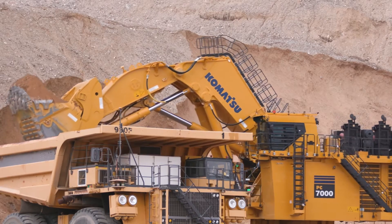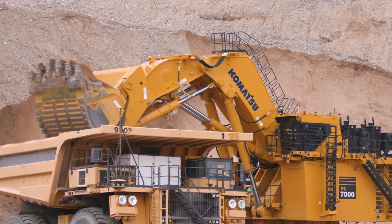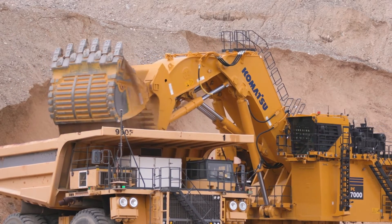All Komatsu hydraulic machines are available as a front shovel or a backhoe, and in diesel or electric configurations, so they can be tailored to any specific mine site application. And because geologies and material densities change, we offer a variety of buckets to match the bucket to the material and the equipment.